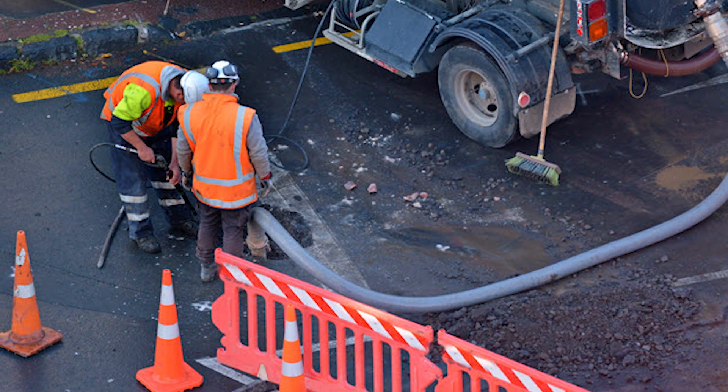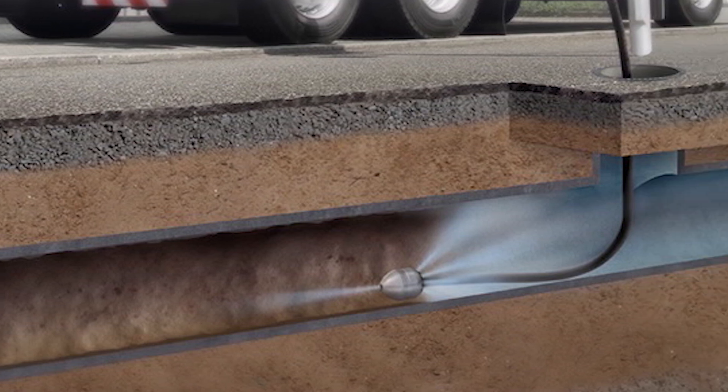You'll still obviously need to jet the runs at the end of the job, but rather than it taking a week or two, depending on how badly blocked they are, it could potentially only take a day or so, and also give the developer the peace of mind that there's nothing else that's gone on down the line. And obviously the blockages might even lead to the sewage backing up and overflowing into open waterways.